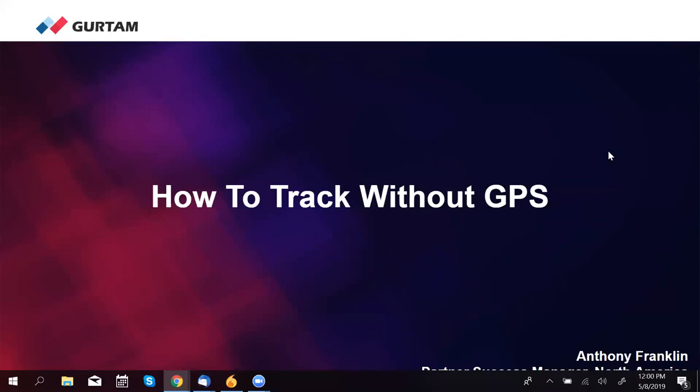Hi everyone. This is Anthony Franklin, Partner Success Manager for North America here at Girtum, and we are going to have a great webinar. I hope you guys are excited. We will have a quick question and answer section at the end of this, so hold your questions till the end, write those down, and then share those on the Q&A section at the end.